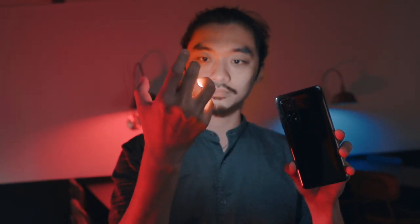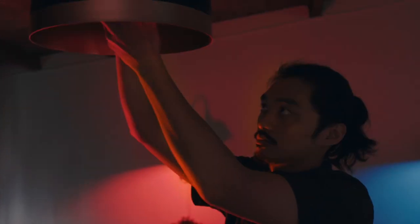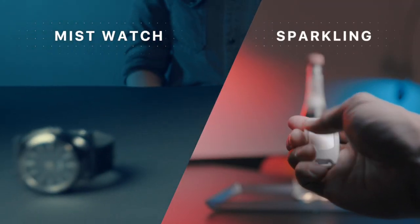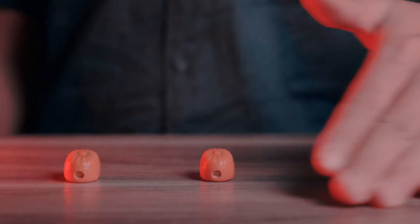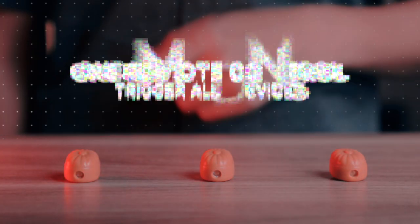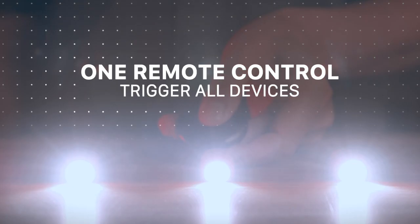Besides making a flash between your teeth, you can also palm it in your hand. Did I mention remote control? Most remote control devices in the market are one remote for one device, but Lumos goes beyond the limit — you can use one remote to trigger all devices.